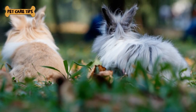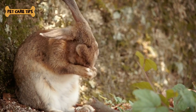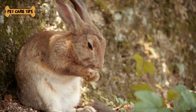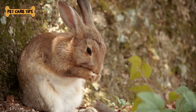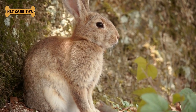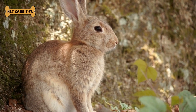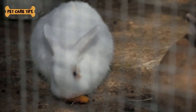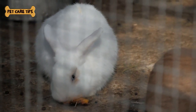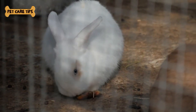Ensure they always have access to clean water. Tip number 3, Housing: Provide a spacious and clean enclosure with plenty of room to hop around. Angora rabbits are more prone to urinary issues, so keep their living area clean and dry. Maintaining the health and wellness of your Angora rabbit is of utmost importance. Tip number 1, Regular Vet Visits: Schedule annual checkups with a rabbit-savvy veterinarian to ensure your Angora rabbit is healthy and up-to-date on vaccinations.